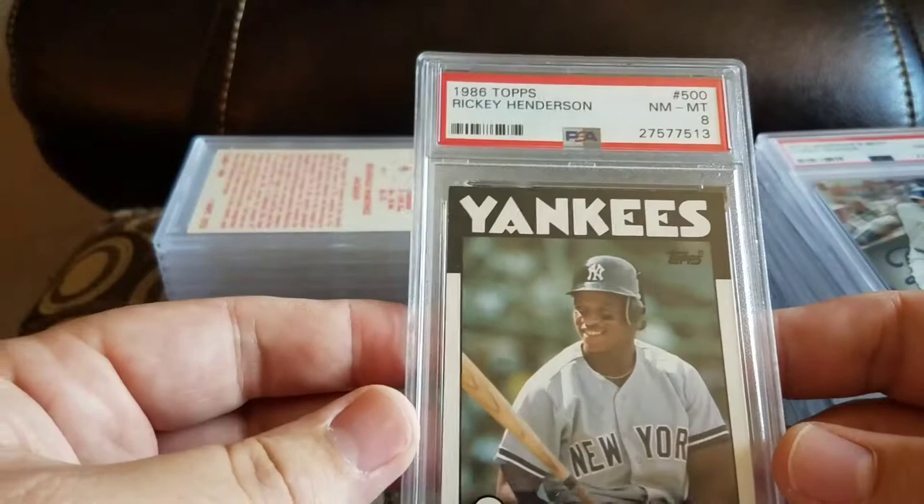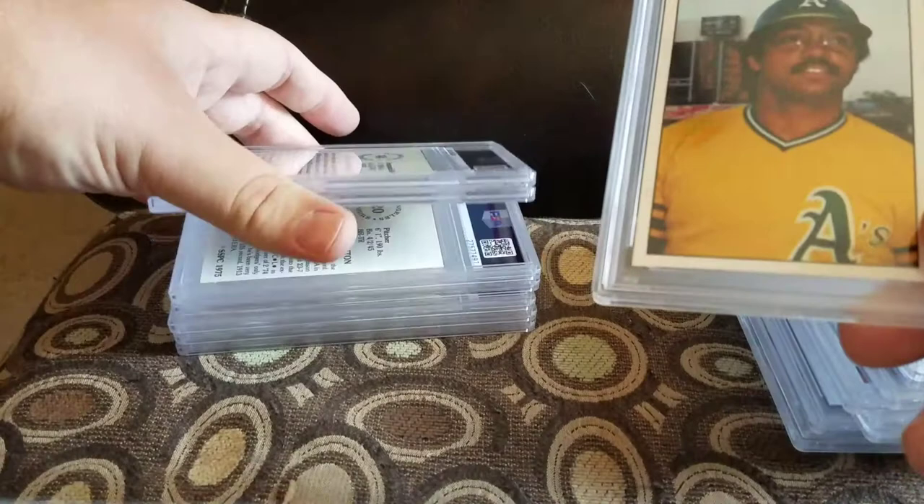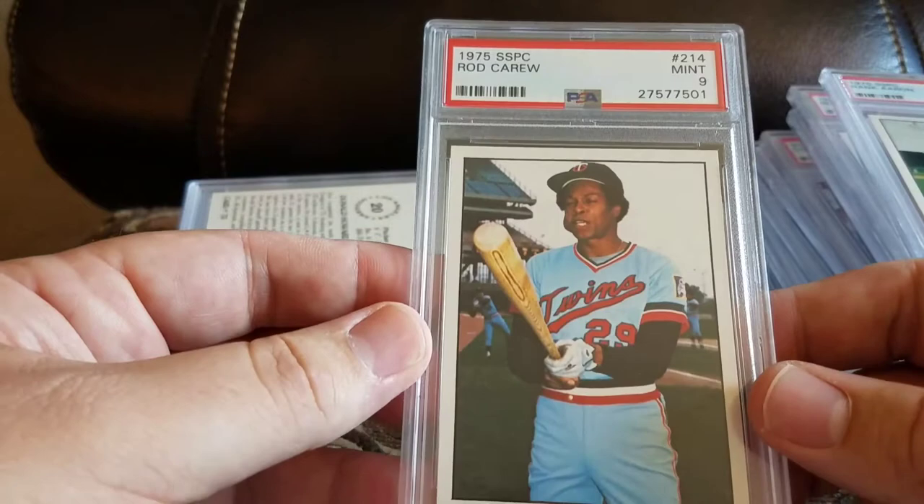Got a '91 Classic Jeff Bagwell Collector's Edition and a 10. Got a 2016 Bowman's Best Corey Seager and a 10. Got an '86 Ricky Henderson and an 8 — I think all the '86s were 8s. Got a Reggie Jackson SSPC and a 10. Got a Hank Aaron and a 9. Got a Rod Carew and a 9. Got a Don Sutton and a 9.